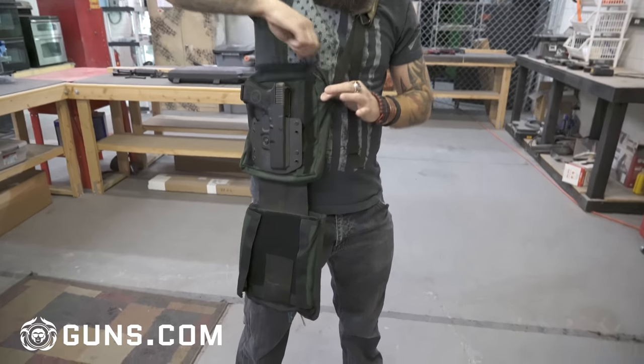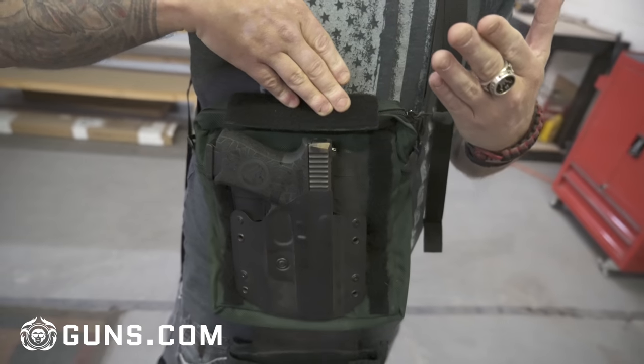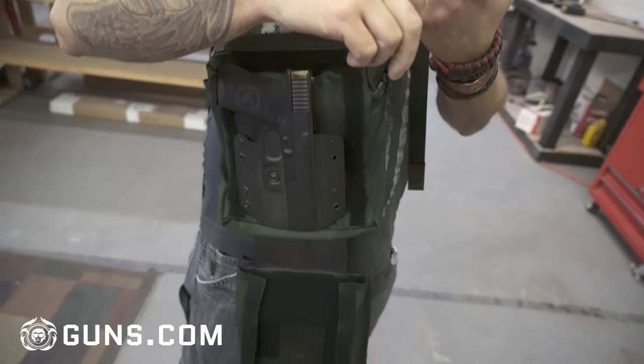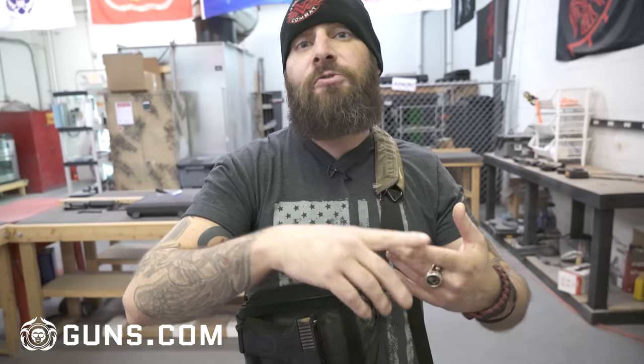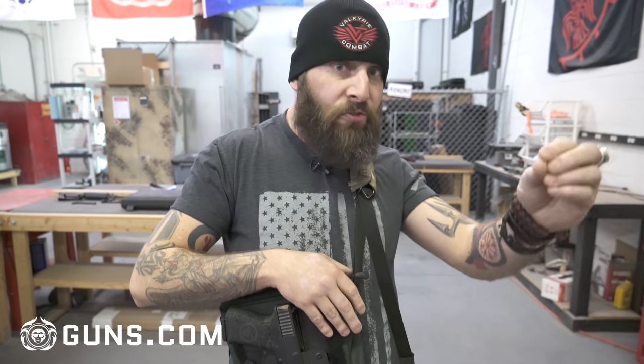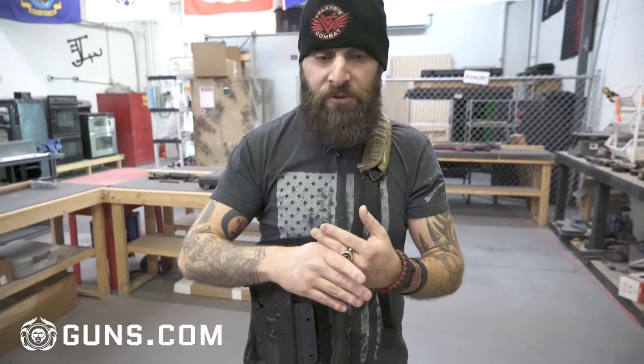In the zip compartment behind the back I have a vacuum-sealed med kit that contains all the emergency first aid tools necessary to treat everything from common injuries up to and including a gunshot wound. I think it's very important to carry the tools to fix injuries as well as the weapons to cause injuries. If you're not doing that, I think you're doing yourself a disservice.